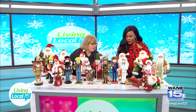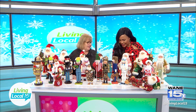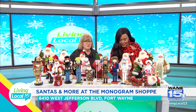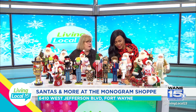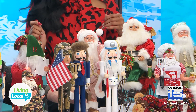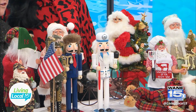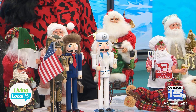We have our attorney nutcracker. I love it — look at his hair, isn't that a riot? Look at that briefcase. And then we have even a dentist. He is a cute one too. We've got all sorts of other themed ones, so come in to see us. And look at the Santa on the bike — he's got a lighted tree, so he is neat.